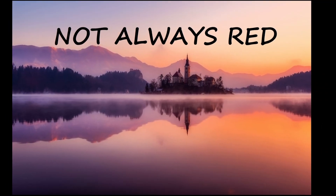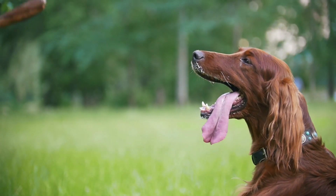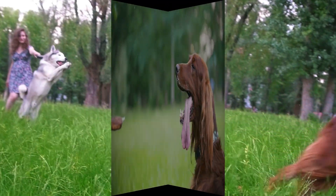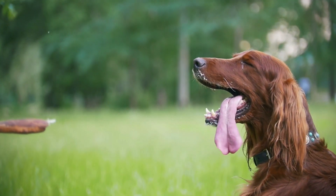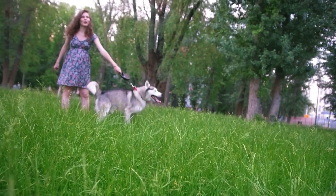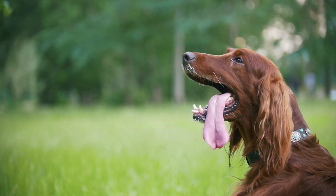Irish Setters are well known for their solid red coats, but that wasn't always the case. Originally bred for hunting, their owners once preferred Irish Setters to be red and white, because that color pattern made the dogs easier to see in the field. As the breed appeared more and more often in shows rather than on the hunt, solid red dogs became more fashionable.